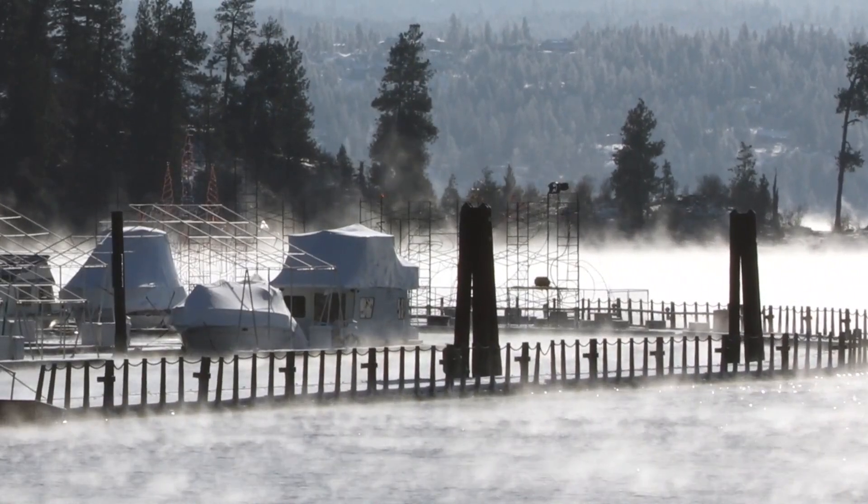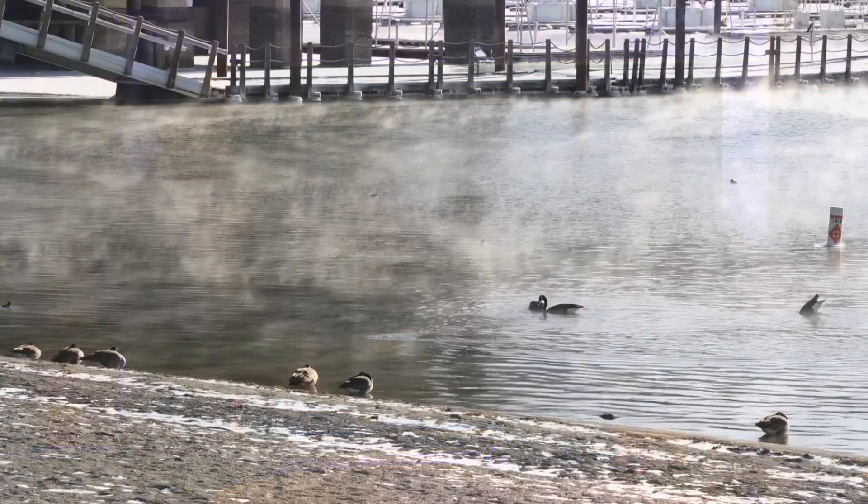Jeremy, I want you to explain what it is that we're seeing and why it does that. Okay, so it's technically called sea smoke, even though it's a lake. First thing. I know, but basically the air over the top of the water is so incredibly cold compared to the water itself.